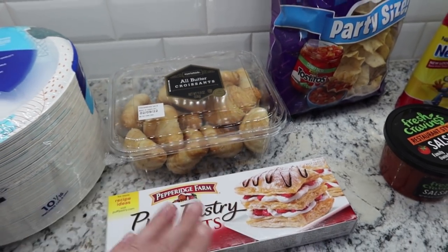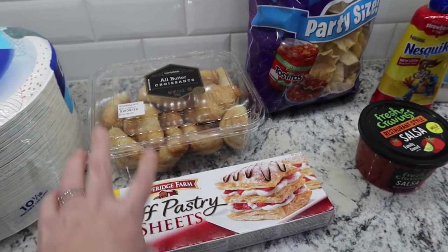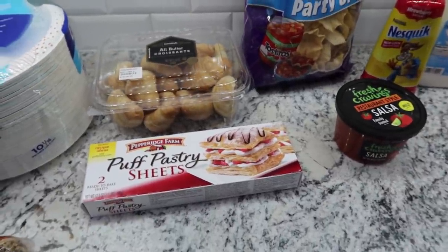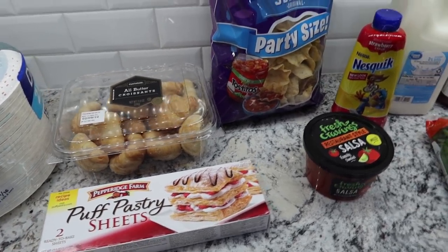I just recently shared a meal prep video, but I didn't quite get to everything. So I just went ahead and added on a couple more things that I wanted to make. You guys will see another meal prep video — not as big — but I still wanted to share some of the stuff that I'm going to be making. You guys will see that in an upcoming video.